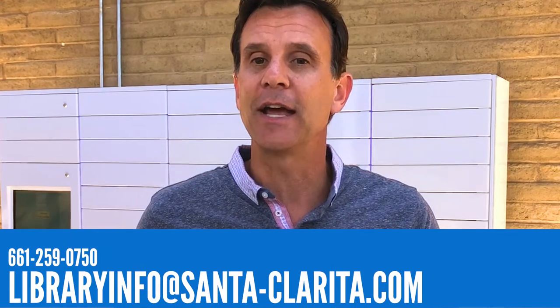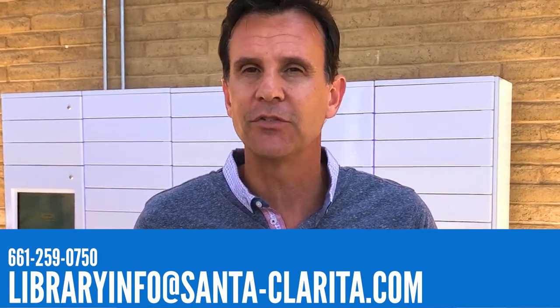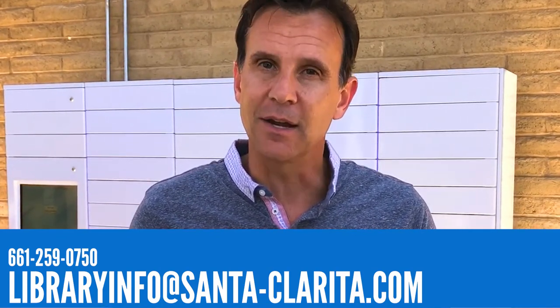You should also be aware that the kiosk screen is cleaned regularly. We hope you enjoy the new locker system, and as always, if you have any questions please contact the library by calling 661-259-0750 or emailing libraryinfo@santa-clarita.com.